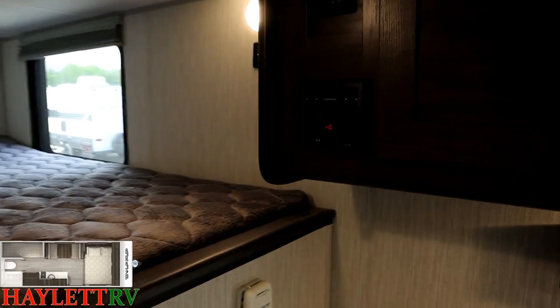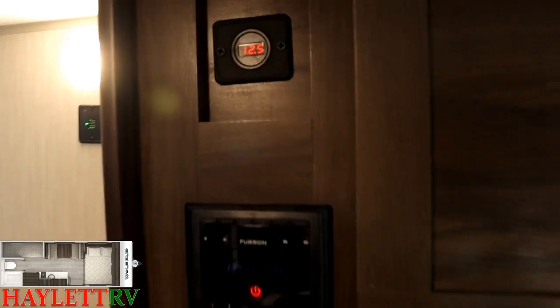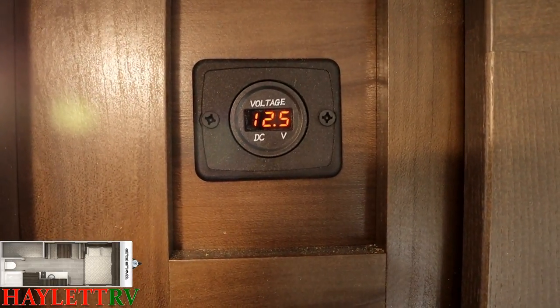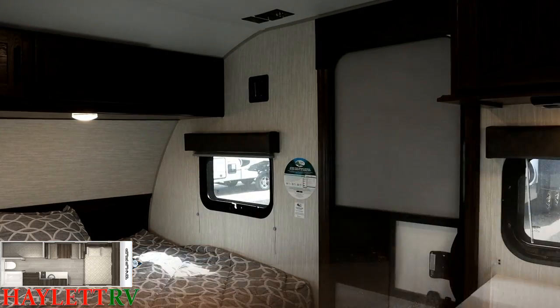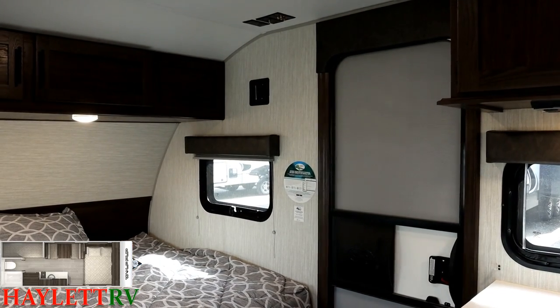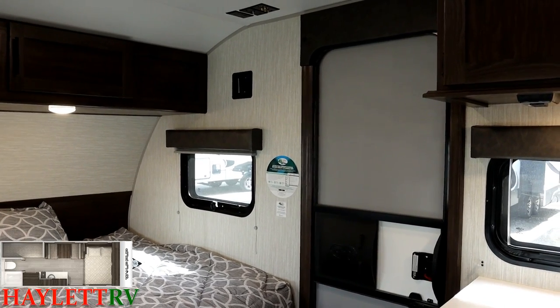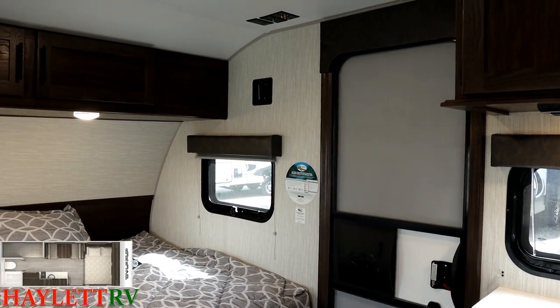We're going to do a little experiment so you can see how well it does work, because solar is something a lot of people don't know much about. After we're done with the full video, we're going to come back and look at this voltage monitor again, just to give you a frame of reference.